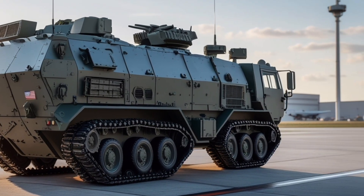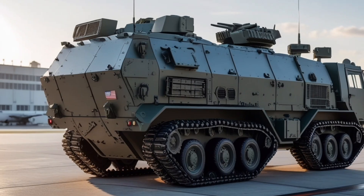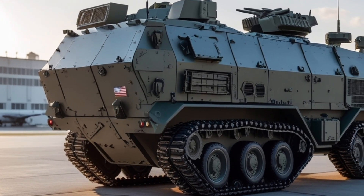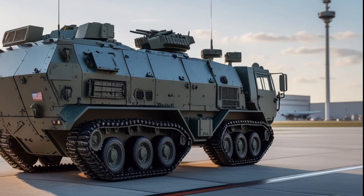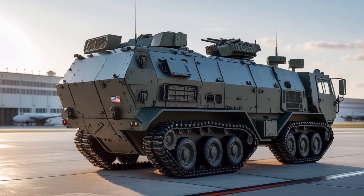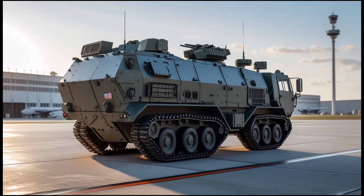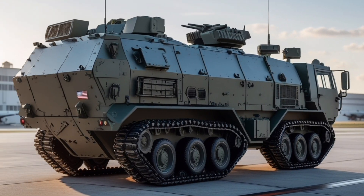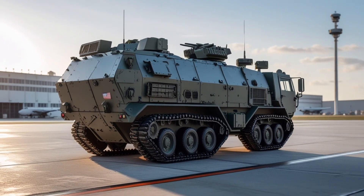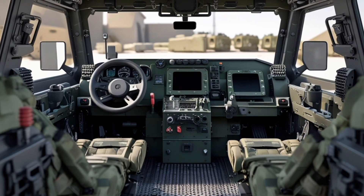The development of the AMPV involved extensive testing, including mobility trials on rugged terrains, blast survivability tests against mines and IEDs, crew comfort evaluations, and system integration trials, ensuring that each vehicle meets stringent operational and safety standards. The AMPV's role in modern combined arms operations is critical, providing armored units with flexible platforms that can adapt to mission requirements.